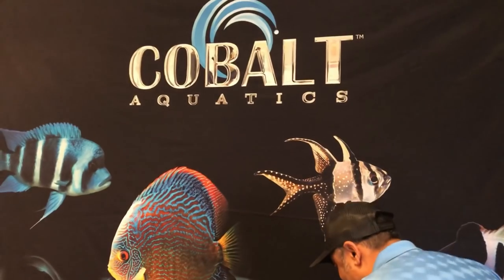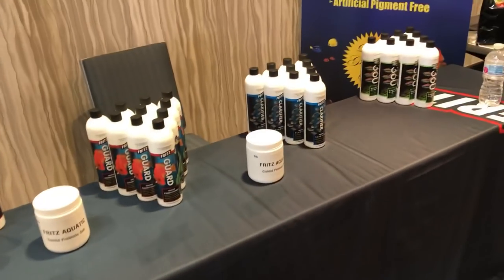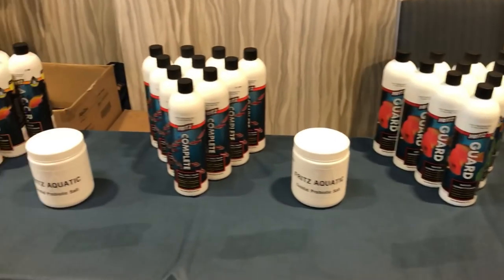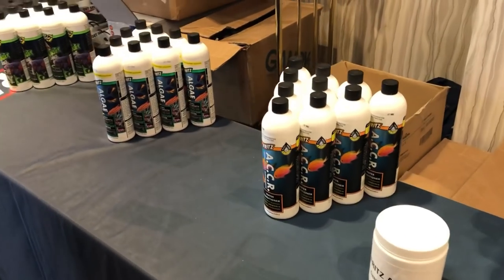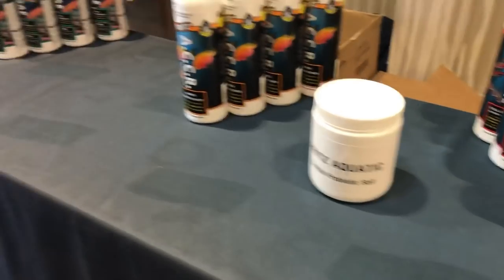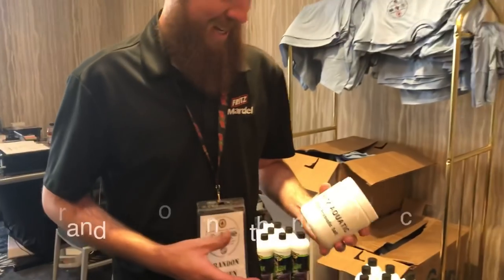We've been visiting Cobalt Aquatics here at the ACA — some hot products there. Now our friends over at Fritz Aquatics have a new product. For those of you who like to use salt in your aquariums, either on a regular basis or for treating fish disease, here's a product you're going to be interested in. Fritz Aquatics has a great display here with a lot of good quality products. I've recruited Brandon Hooten to tell me a little bit about it.